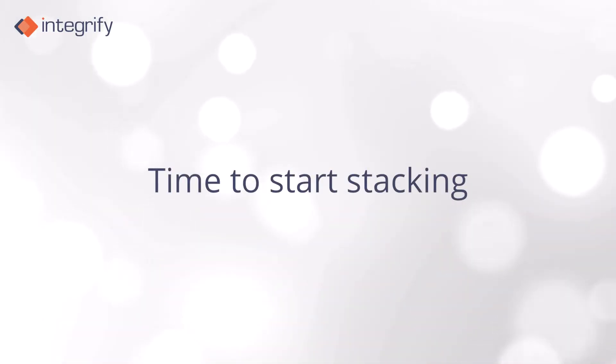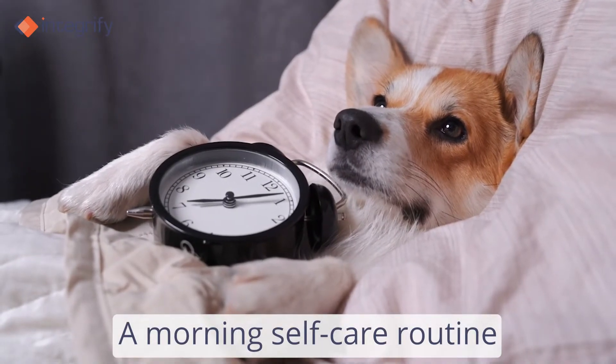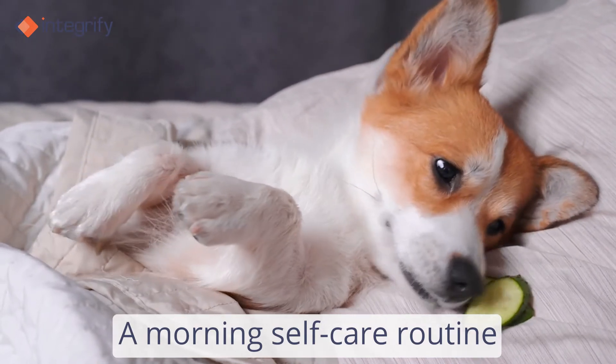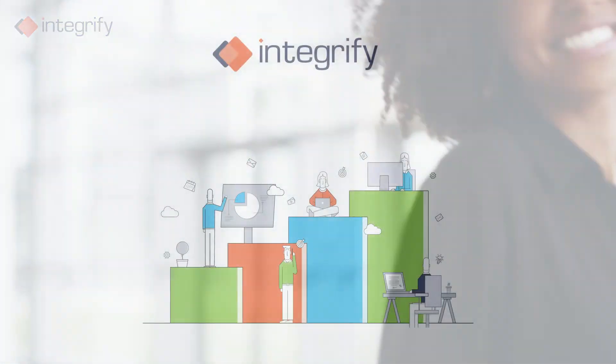Finally, start stacking other habits to hit your goals. Start small to ensure your new routine will be manageable. Then it'll be easier for your new habit to become ingrained. Cultivating the right habits is a key part of being a productive person, and now that you understand how to use habit stacking, you can take your productivity to the next level.